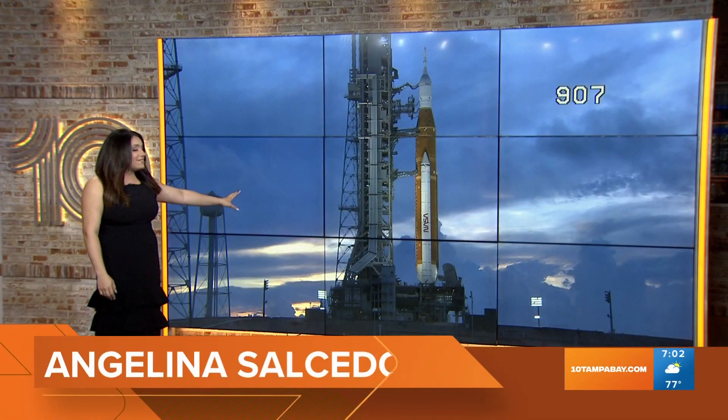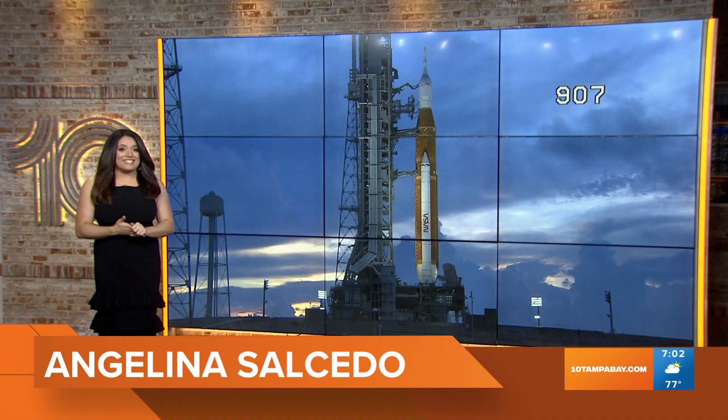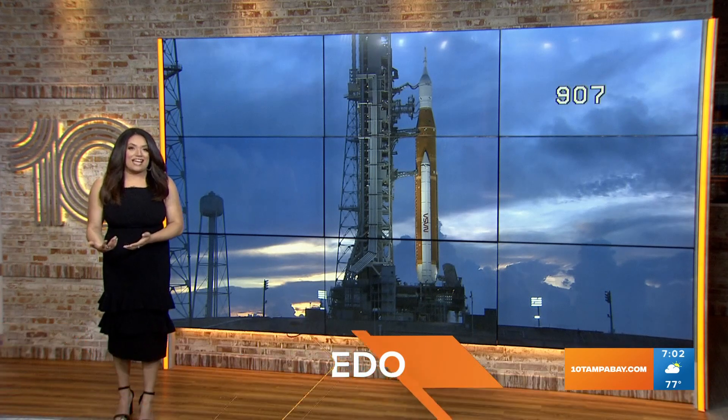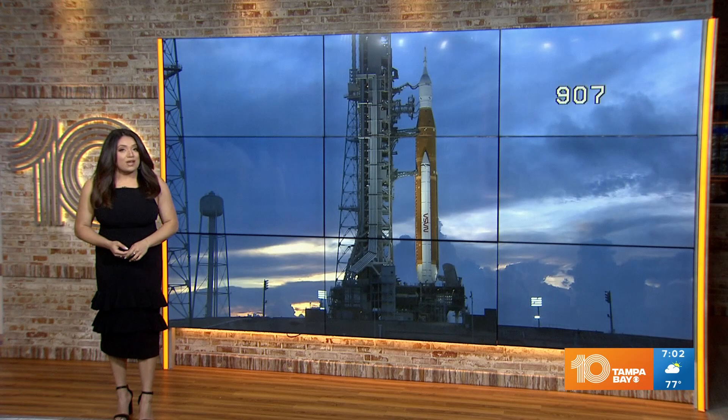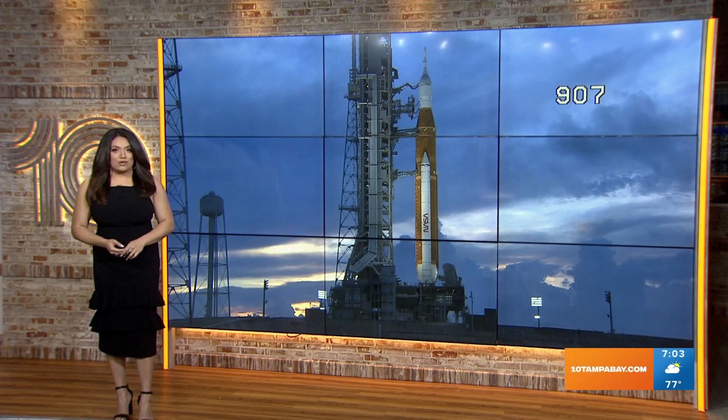A live look this morning at the Artemis rocket on the launch pad out in Cape Canaveral. NASA is counting down its second attempt to launch its Artemis mission on a test flight to the moon. After Monday's scrub, the new window actually opens this afternoon. Skyler Henry is at the Kennedy Space Center where mission teams are going through pre-launch procedures.